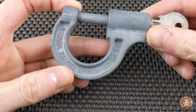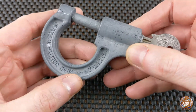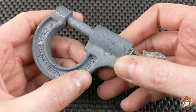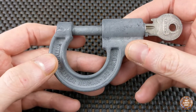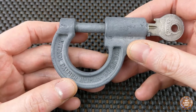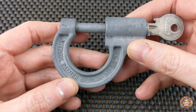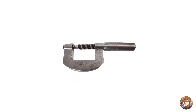On the padlock, we can read "Antivol Palmer Niman B-T-E-S-G-D-G". Antivol literally means anti-theft, and Palmer refers to the design of the padlock. Indeed, this padlock looks a lot like a screw micrometer. This kind of micrometer was invented by a French engineer called Jean-Laurent Palmer, and in France, the name Palmer is now used to talk about this kind of micrometer.